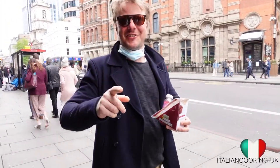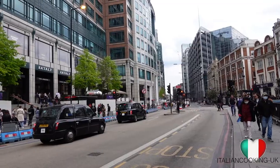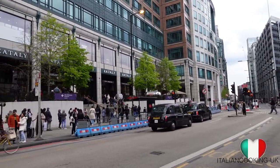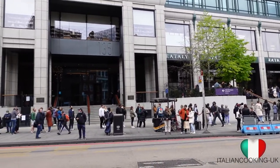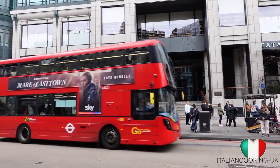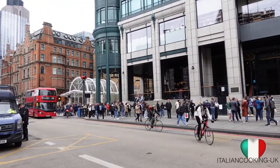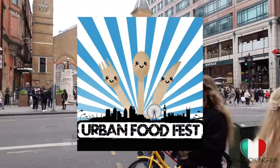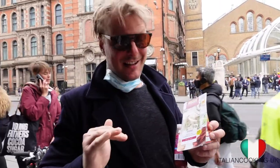Hello guys, how are you? Welcome back to our channel. Today we were meant to go to Eat Italy, but as you can see the queue is absolutely too long for us. We've got a backup plan — we're going to go to Shoreditch Food Festival, but in the meantime I'm starving.